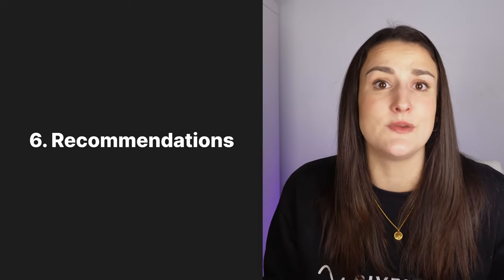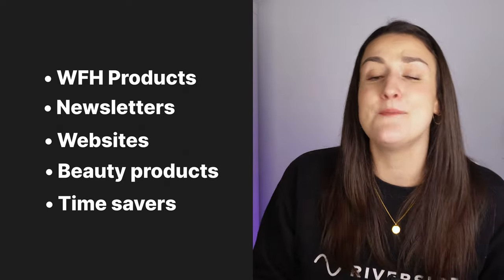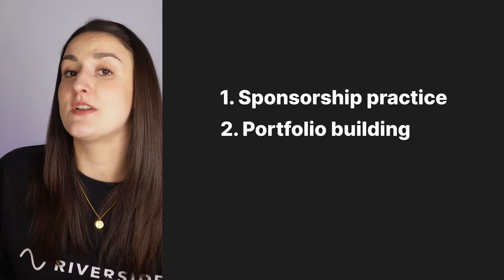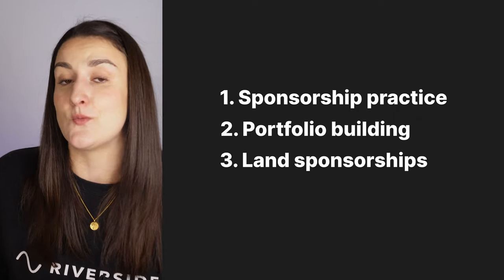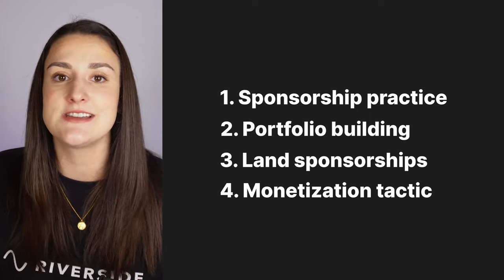Try talking about something that you've been loving recently that relates to the theme of your podcast. This could be anything: a desk chair, a new newsletter for your niche, a website that helps you stay organized, a new shampoo that you love, a meal prep kit that's been saving you time — literally anything you think might resonate with your audience. Think of this kind of like an ad. This will help you practice for when you start getting sponsorships, give you examples to send to potential sponsors, may help you land sponsorships with those products or services, and you can also look into getting an affiliate link with those products or services to make some money.